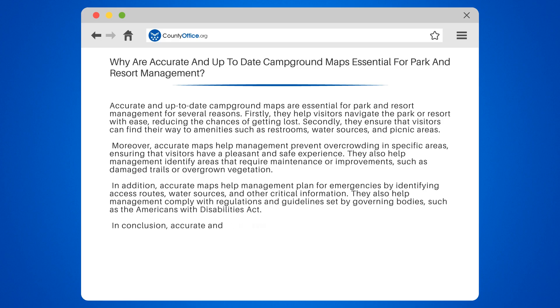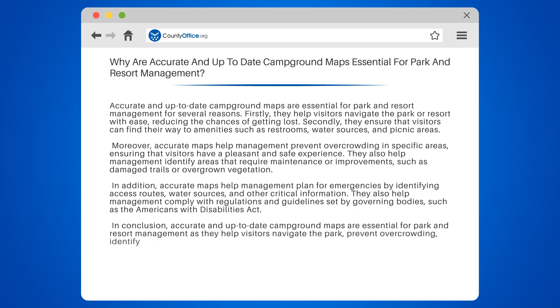In conclusion, accurate and up-to-date campground maps are essential for park and resort management as they help visitors navigate the park, prevent overcrowding, identify areas that require maintenance, plan for emergencies, and comply with regulations.